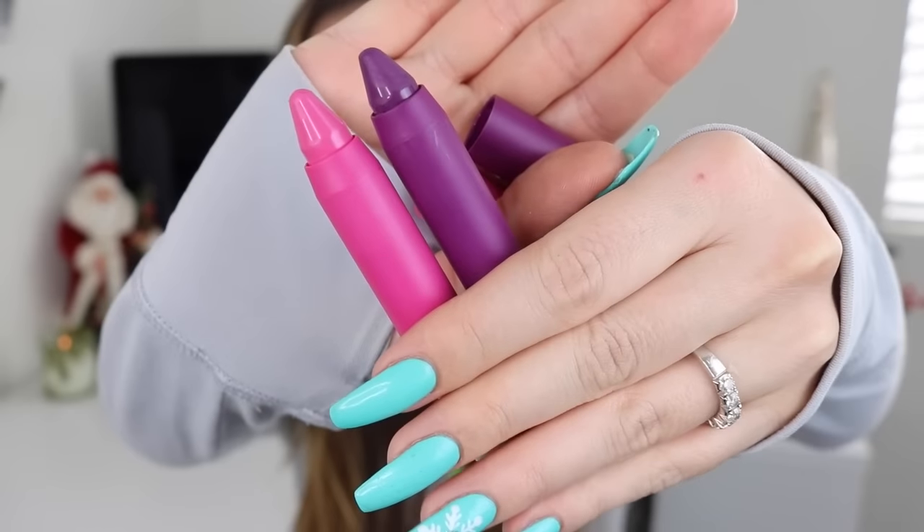The last makeup products I wanted to show you are from Revlon, and they are the Color Burst Matte Balms. They are more like very balmy lip crayons, lipsticks. They are pretty good, actually — pretty rich and pretty pigmented, and they do last a couple of hours. Are they comparable to like an Anastasia lipstick or a Kat Von D lipstick? Not exactly. But considering that it's at a very affordable price, I do believe that they are pretty worth it.